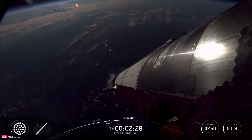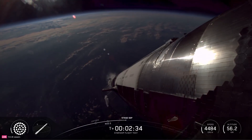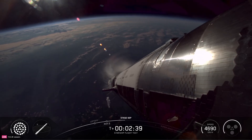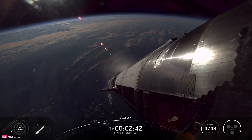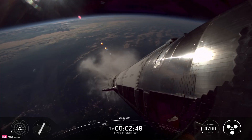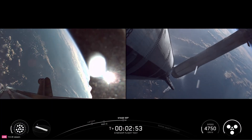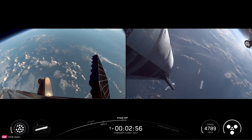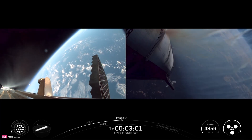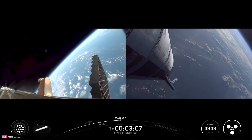MECO coming up in about 10 seconds. See the engines throttling down — booster engine cut off. Ship ignition. Stage separation. Boostback burn startup. Successful hot staging maneuver.